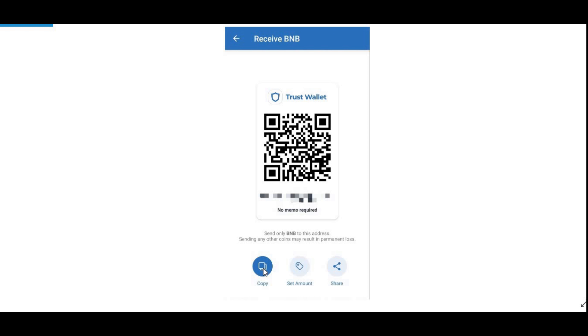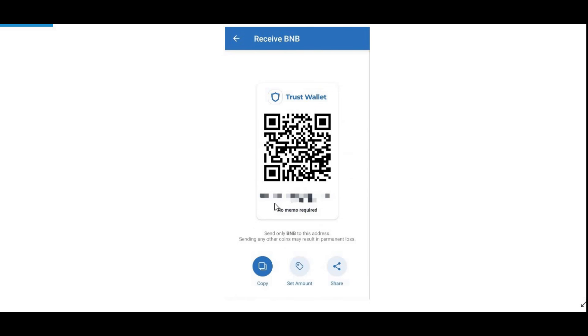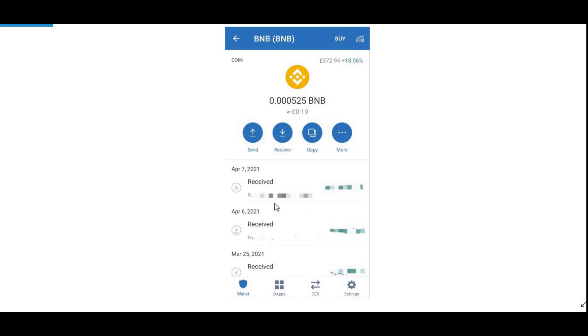Once you press on BNB, your wallet address will display — I've blurred mine out but it will show your address. Copy that address; it will be copied to your clipboard. Then go back to your Binance account, find the option to withdraw BNB, and paste that address as the withdrawal destination.